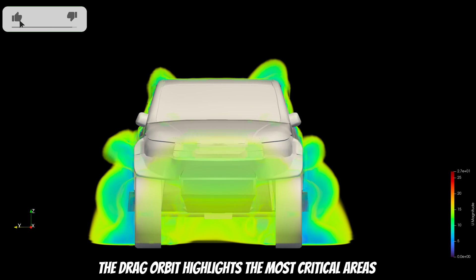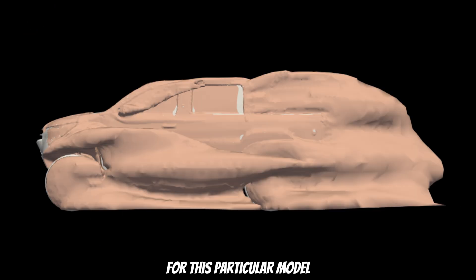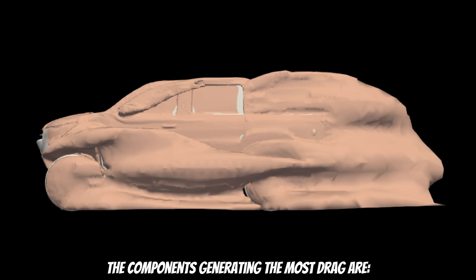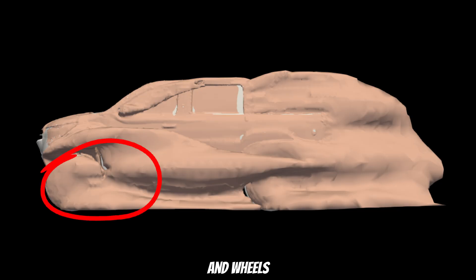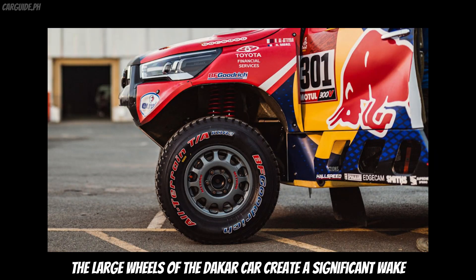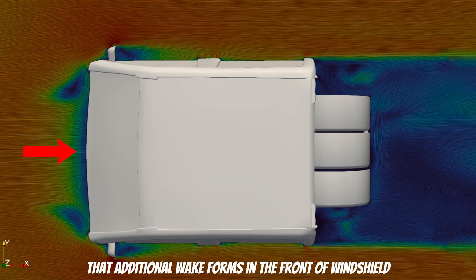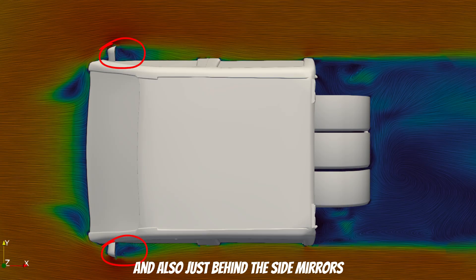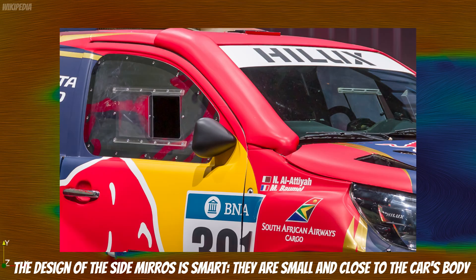The drag orbit highlights the most critical areas of the car in terms of aerodynamics. For this particular model, the components generating the most drag are the side mirrors, rear section, fenders and wheels. The large wheels of the Dakar car create a significant wake. Looking from above, we can notice that additional wake forms in front of the windshield and just behind the side mirrors. Fortunately, the wake isn't that large compared to other pickup trucks. The design of the side mirrors is smart — they are small and close to the car's body.